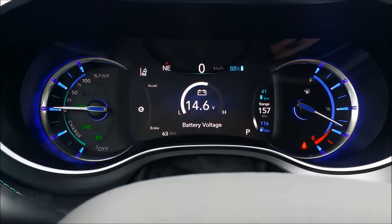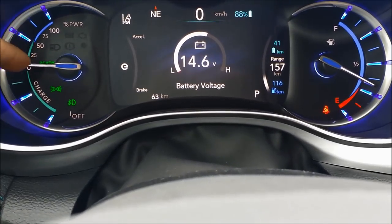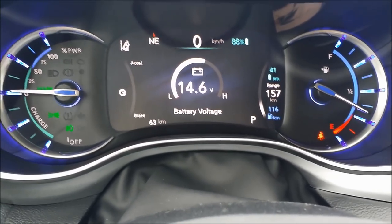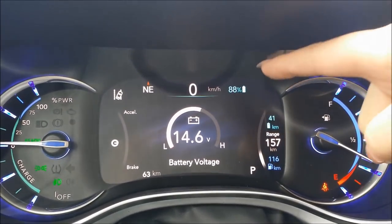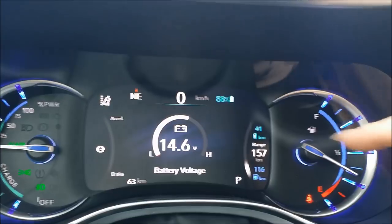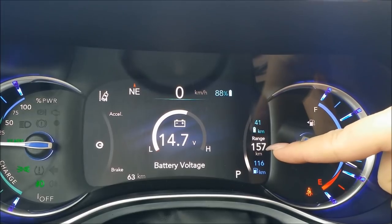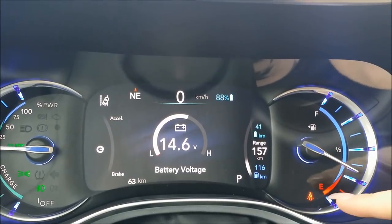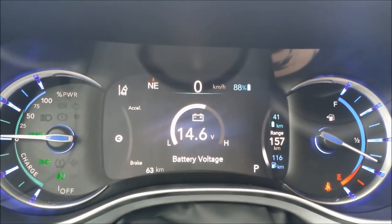Hope you enjoyed that first drive of the Pacifica Hybrid. Looking at the display here, you can see the ready symbol that tells you the engine is on and you're ready to go — because honestly it's not making any noise at all, so you have to take note of that. We have 88% battery charge left, there's our speedometer up top, then battery voltage. Over here I can see 41 kilometers left on battery charge, 157k total range, and 116 on the fuel gauge.